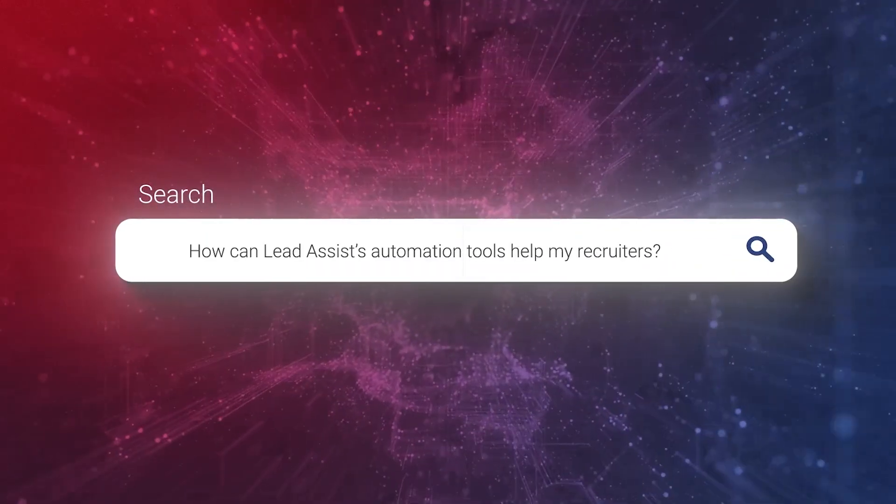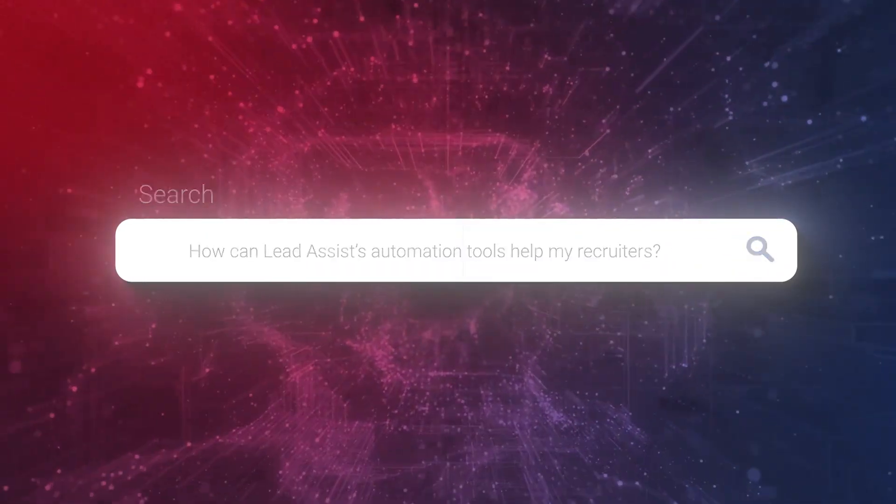How can Lead Assist's automation tools help my recruiters? We utilize Lead Assist very heavily with the automated messaging within our social platforms, and that really helps us capture the lead, especially after hours.